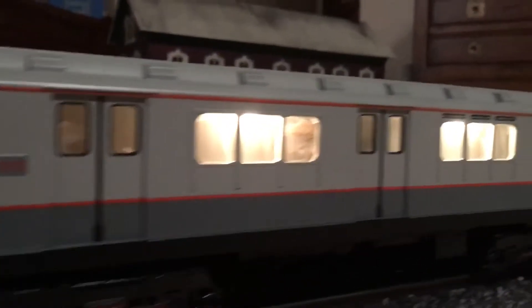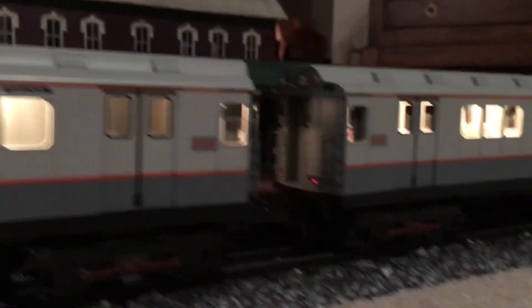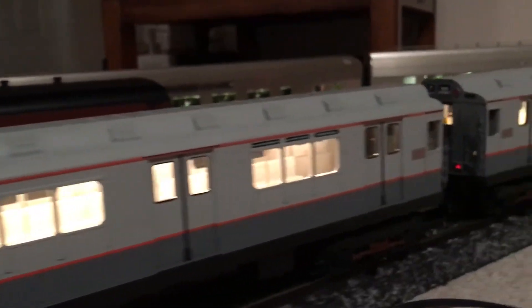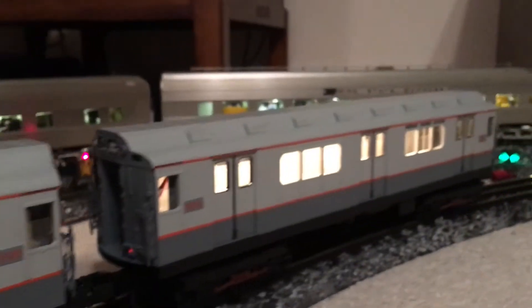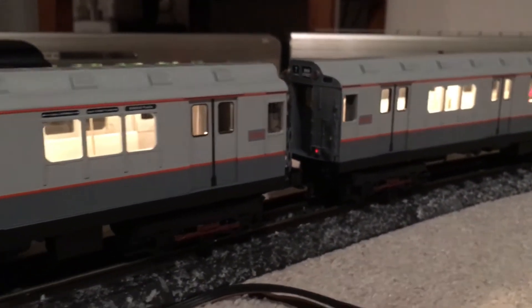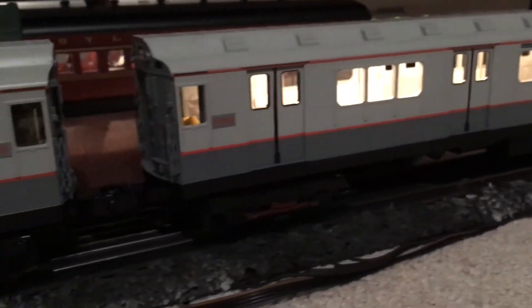I just scored this on eBay — I'm real excited. This is the 1948 flushing local line R12 cars in a two-tone gray with red trim. It's awesome. I just got the four-pack here and I'm really surprised that everything works and looks as good as it does for the price I paid. It needs new traction tires — that's about the only thing I have to do to it.